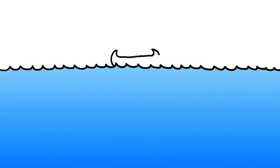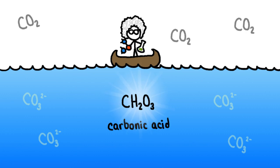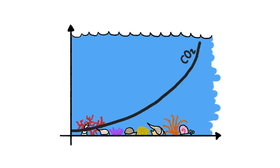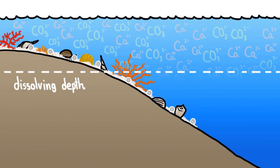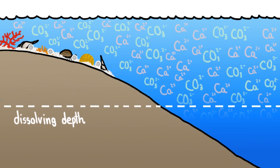That might sound weird, but it's just the way the chemistry plays out. Dissolved CO2 molecules combine with water to form what's called carbonic acid, which in turn combines with carbonate to form hydrogen carbonate. Simply put, when carbon dioxide in the atmosphere increases, carbonate in the ocean decreases and shell building gets harder to do. At least for a moment — given enough time, the physics and chemistry of the ocean will cause the dissolving depth to rise, and more shells on the sea floor will return their calcium and carbonate back to the water, restoring normal levels.